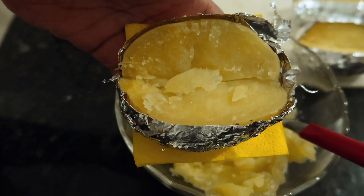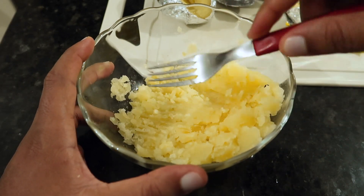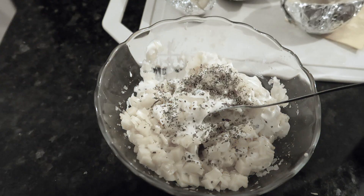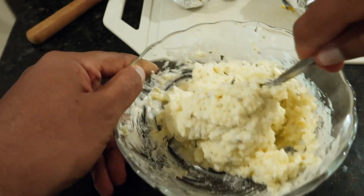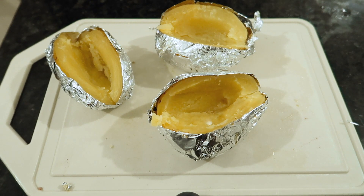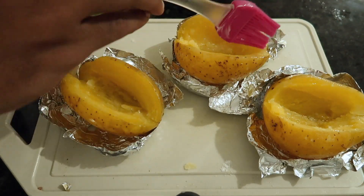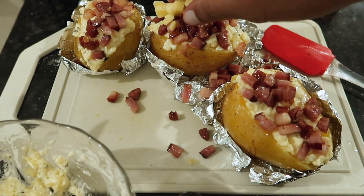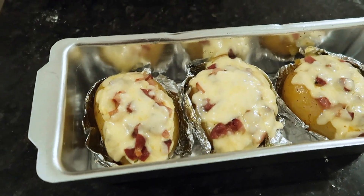Vou raspar mais um pouco aqui a batata pra deixar espaço pro recheio. E agora é só amassar bem. Venho com o nosso requeijão temperado e queijo — aqui tem 150 gramas, vou colocar metade. Com um pouquinho de orégano porque eu gosto. E agora é só mexer. Esqueci de colocar uma pitadinha de sal. Agora você joga um salzinho na batata e passa uma manteiguinha. Vamos deixar mais um pouquinho no forno pra dar uma gratinada. E ficou assim a batata — uns 5 minutinhos no forno.